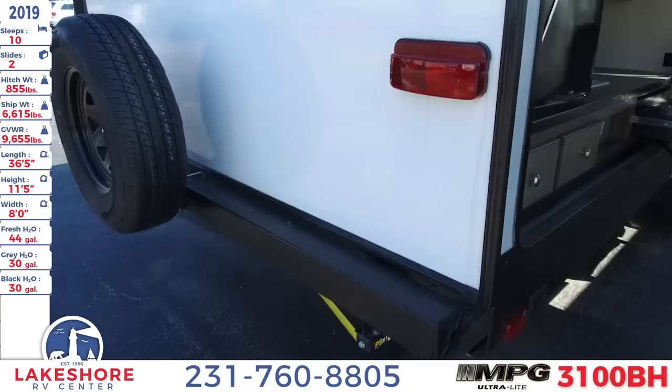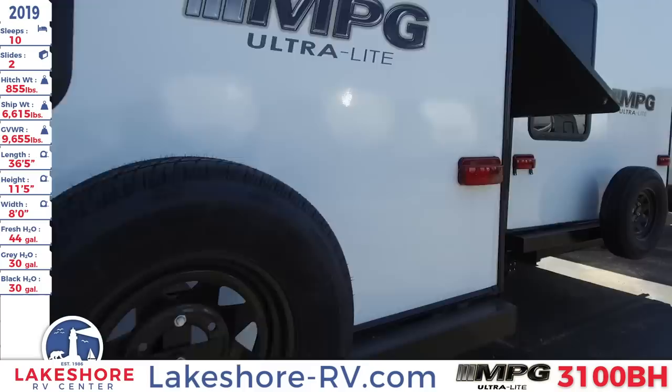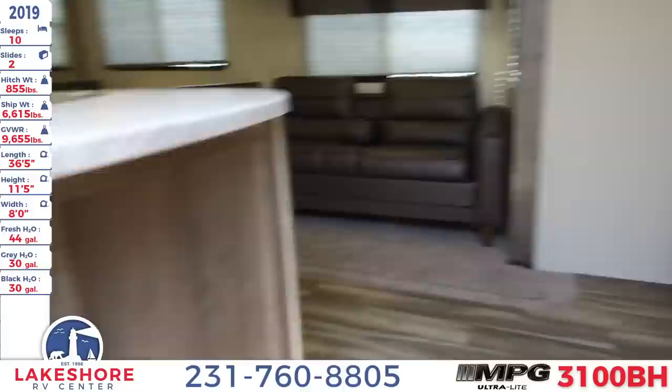As we continue to move around, on the back we do have a spare tire. On the other side of the unit there are two slides — one in the main living area and one in the rear bunkhouse which we will get to. With that we can work our way to the inside of the unit. As we approach, you'll see that there is a grab handle as well as a three-step entry and a nice large door.